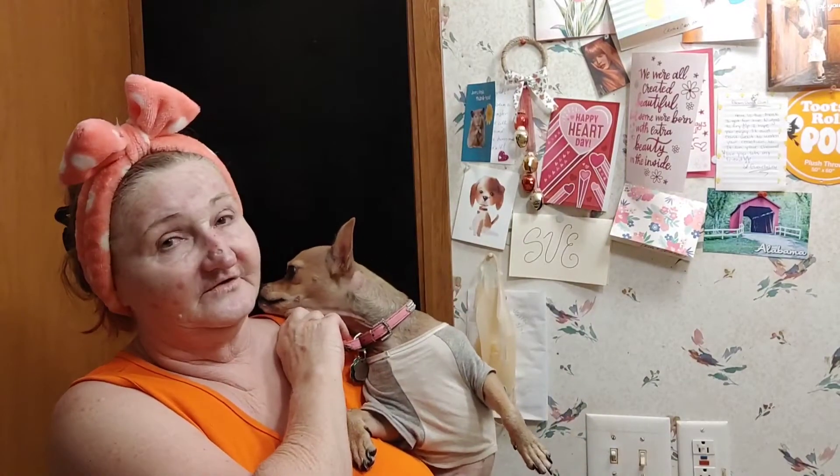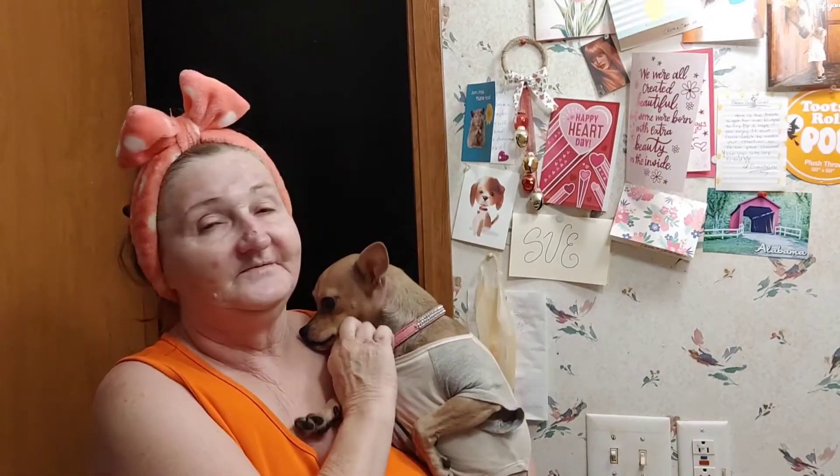Hey guys, here we are — it's me and Georgia Peaches, Florida princess. She's camera shy, I don't understand it. Anyway, it's Mask Monday and Christmas is getting close. I've got things I've been saving and putting in boxes, but I'm not even close to packing stuff up, putting shipping labels on it, and getting it to the post office. Lord have mercy.